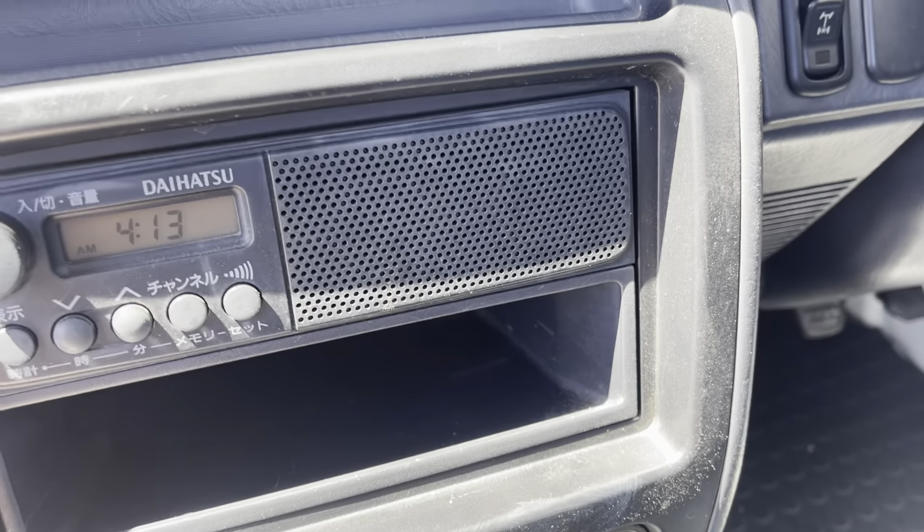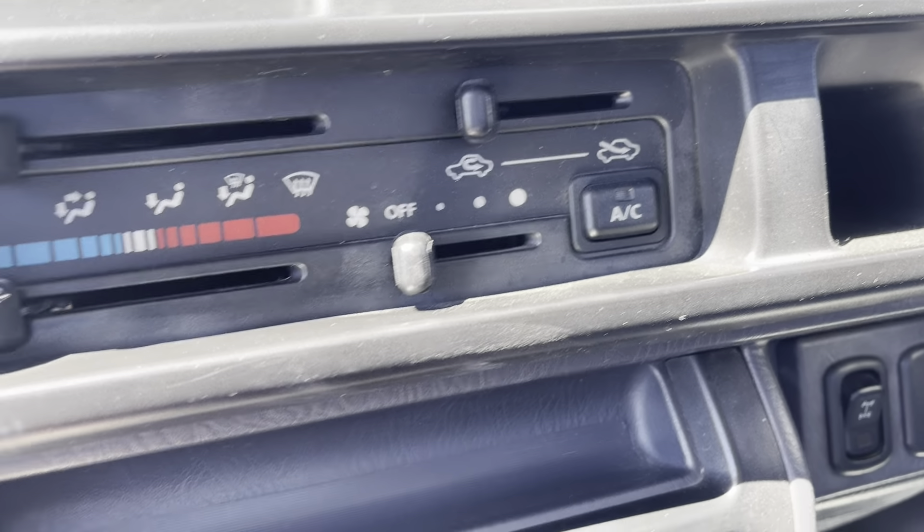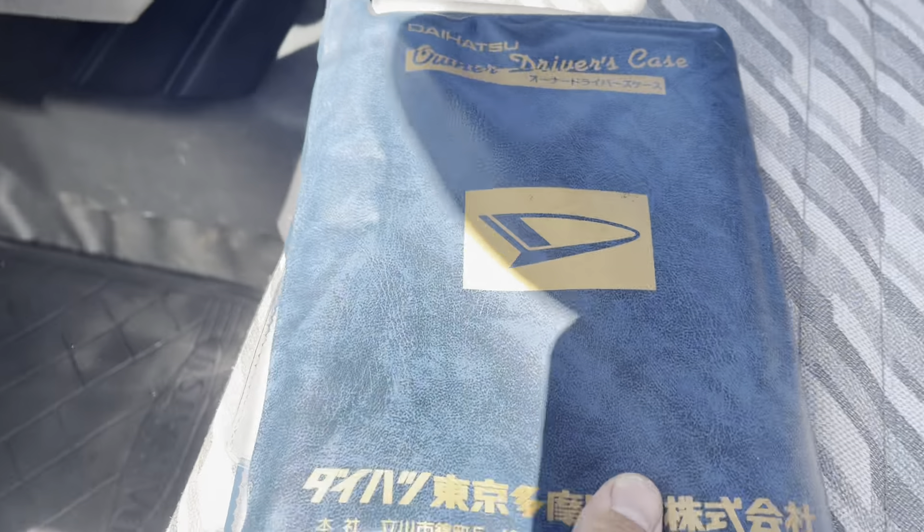It has an AM radio with an in-din speaker, and climate control with the AC.